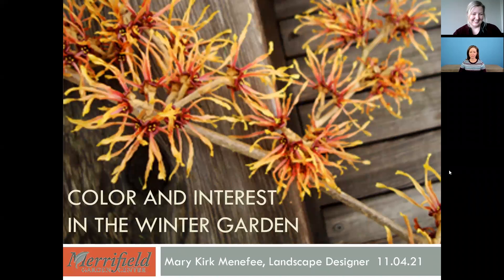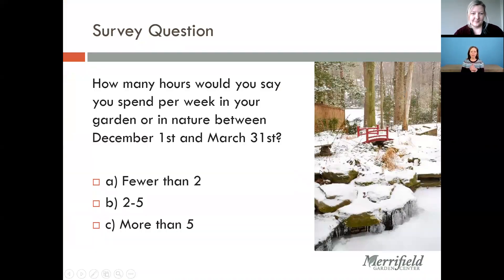We'll get started. The first thing we're going to do is have a question for all of you. I want to know how many hours would you say you spend per week in your garden or out in nature — people hiking, that sort of thing — between December 1st and March 31st. You'll see that poll pop up on your screen. Just take a couple of seconds for people to answer and then I'll end it and show the results.